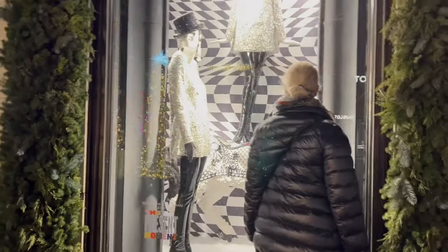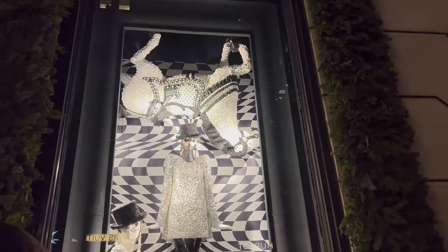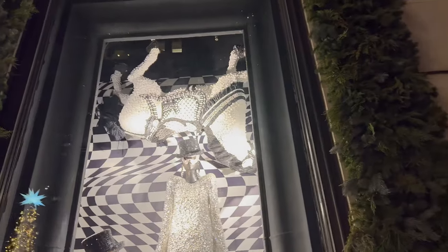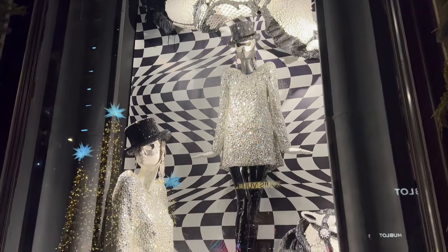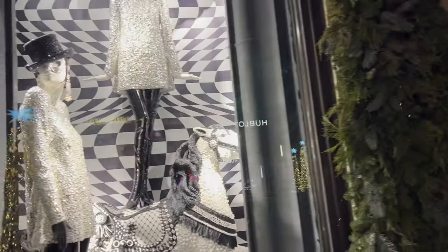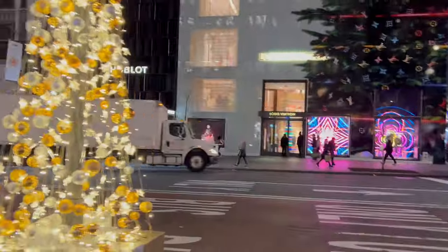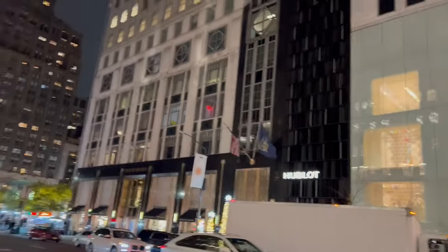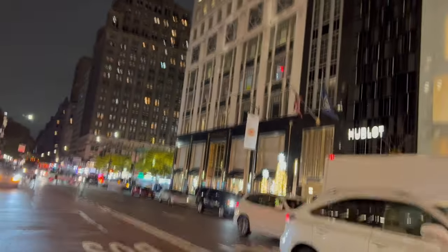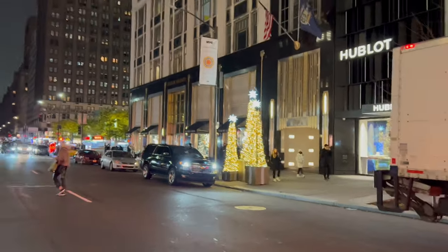The last window on this side, before I run across the street, is going to be another black and white motif — this one is more like New Year's. You can see the people with the masks and the upside-down carousel horse. Yeah, this is more about New Year's than anything, holidays in general, and I do like that. We have five seconds to run across the street. We're not going to look at Louis Vuitton right now — that's going to be its own separate video.